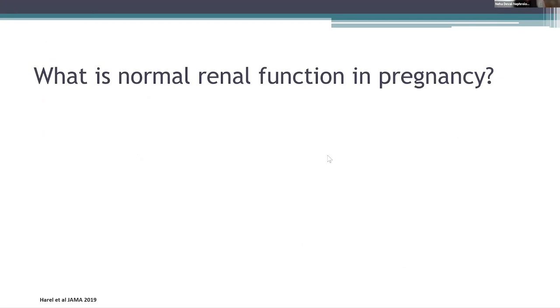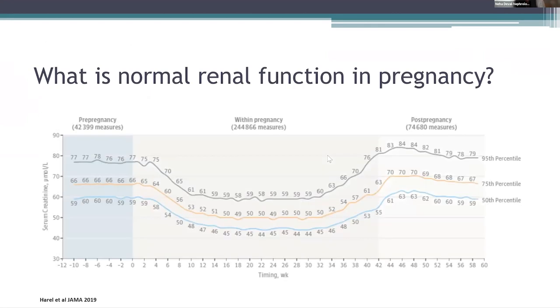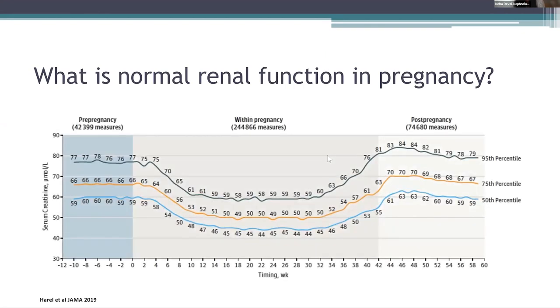What is normal renal function in pregnancy? This was a study published in 2019. In this study of pregnant women, serum creatinine concentrations rapidly declined in the first trimester, reached a plateau in the second, and slowly increased in the third trimester towards the pre-pregnancy concentration. Glomerular hyperfiltration is a typical physiological adaptation to pregnancy, reflected by a decrease in the levels of serum creatinine with advancing gestational age. Typically, the GFR increases by 50 to 60 percent, with a subsequent increase in creatinine clearance of approximately 30 percent.